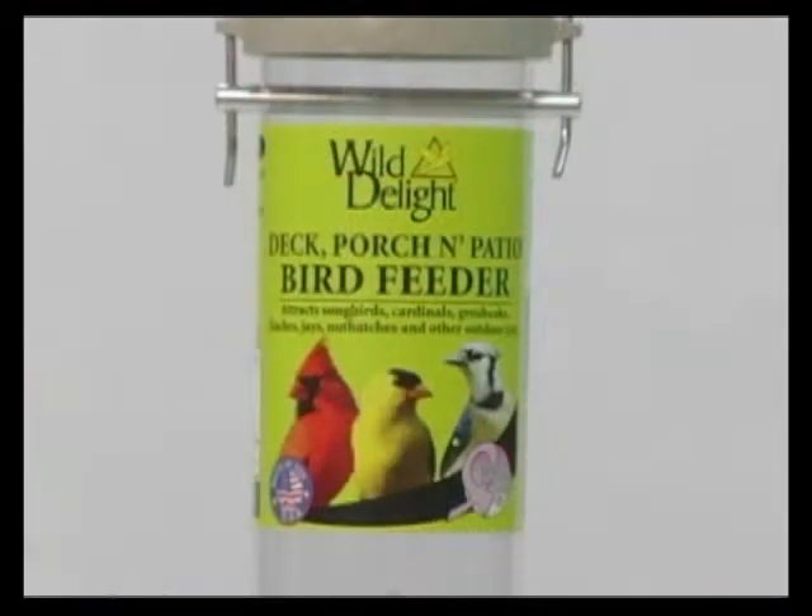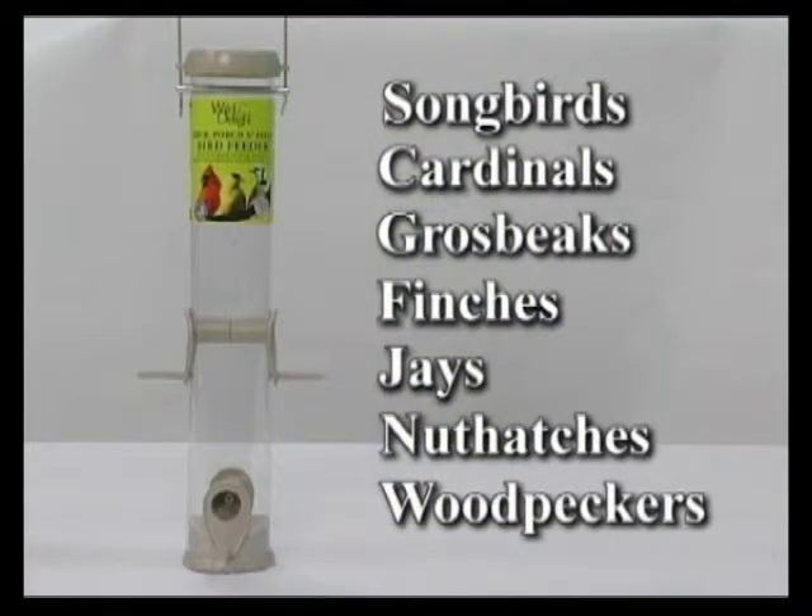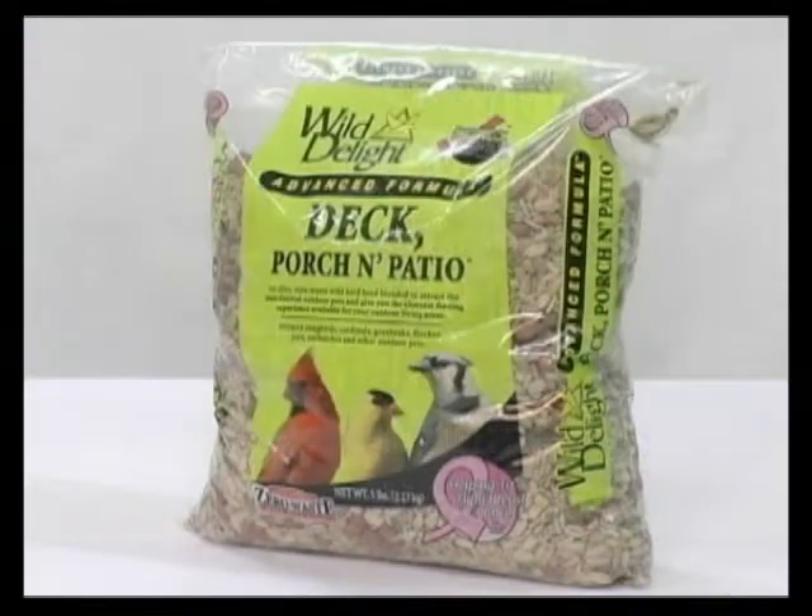The 15-inch Deck Porch and Patio Tan Feeder, with the light green label, attracts songbirds, cardinals, grosbeaks, finches, jays, nuthatches, and woodpeckers. This feeder is best enjoyed with Wild Delight Deck Porch and Patio Food.